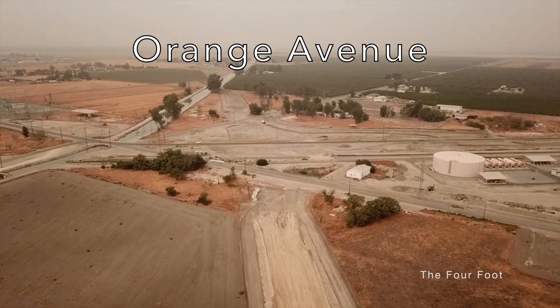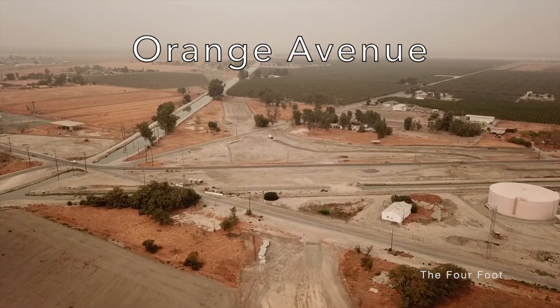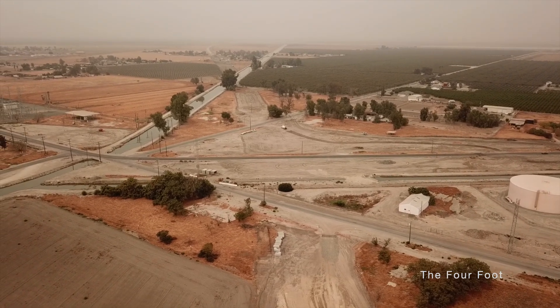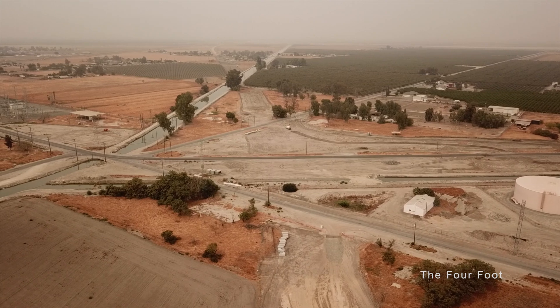Here's quite a complicated intersection with three roads and two connections.